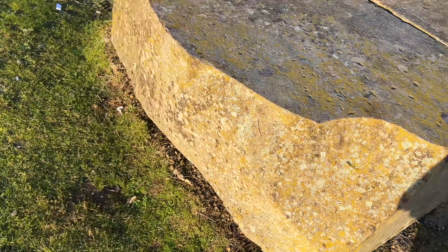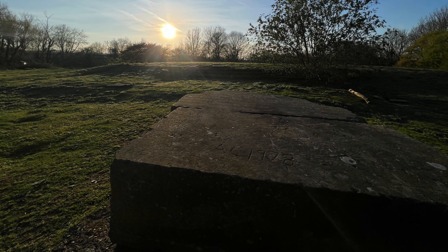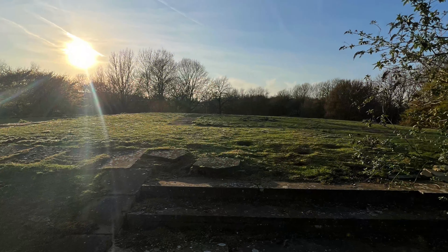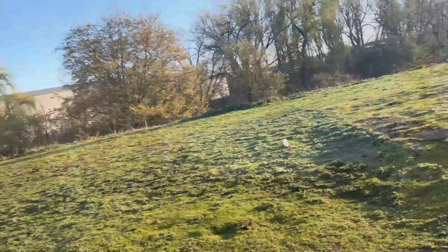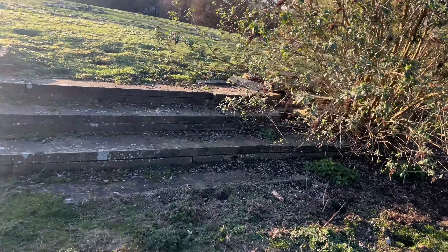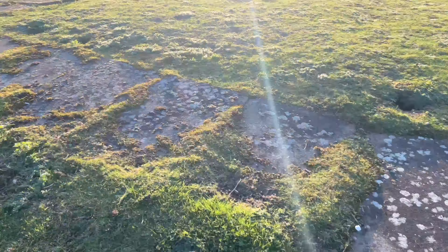In 1764, Roman remains were discovered on the site. Large-scale excavations took place in the 1920s, 1930s, 1960s, and 1980s. It is through this research that we know so much about the fascinating history of this important historical site.